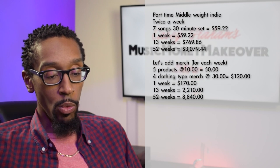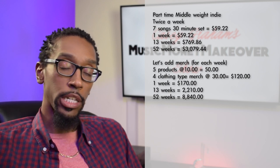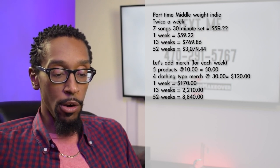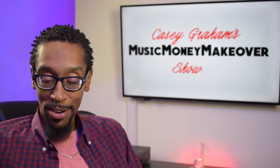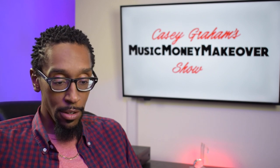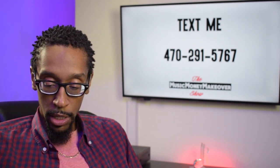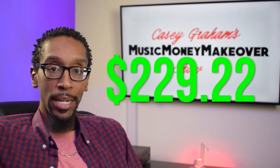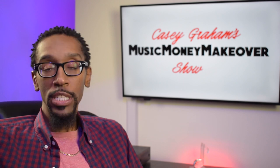Twice a week, $59.22 in royalties. And then $170 in merch revenue for the week — maybe your profit on that is $150 instead of $170. But $59.22 plus $170 equals $229.22 per week. That's like working at McDonald's — actually more than working at McDonald's for the week. You can push that. You have a full-time job now.